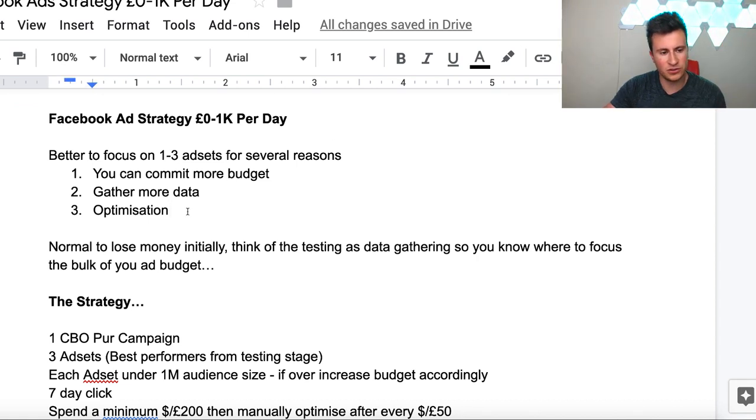So back to the strategy itself. It's better to focus on one to three ad sets for the following reasons. Number one: you can commit more budget. If you have a 500 pound budget, it's better to commit that on one to three ad sets than on 50 different ad sets, because then there's more data, more sales, and more everything going through that one particular ad set - and we know, because Facebook say so, that ad sets optimize on an ad set level. Number two: you can gather more data. The more data you have, the more efficient decisions you can make - think of it like market research.